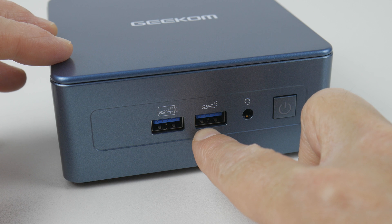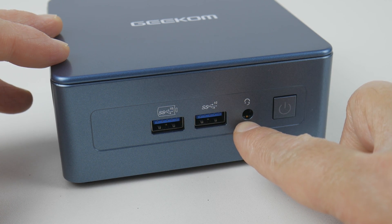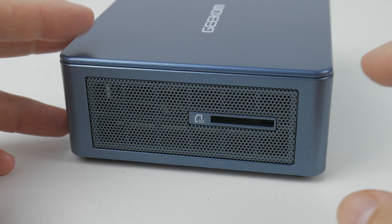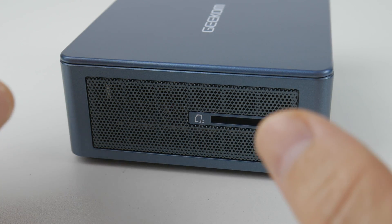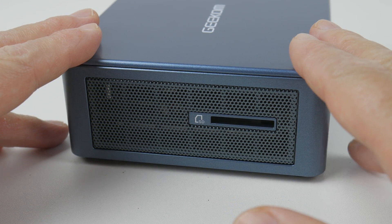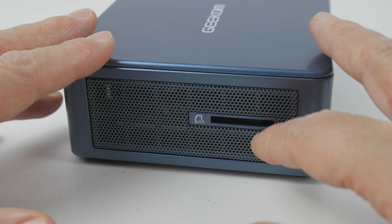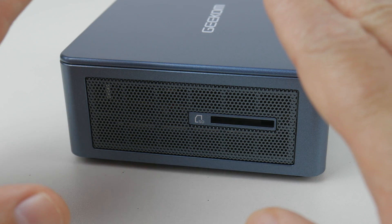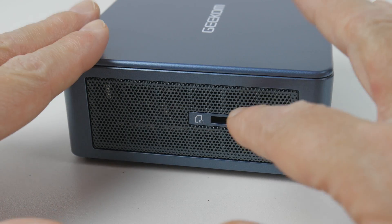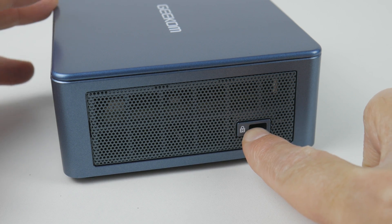At the front of the unit we have two USB ports, both capable of 10 gigabits per second, and a headset port with a TRS connector. There's also a power button with a white LED. On the right side we have an SD card reader — really nice for content creators who need to copy footage. It runs at full speed, around 90 megabytes per second, unlike some past mini PCs that had their card reader connected through USB 2. On the other side there's a Kensington lock attachment.